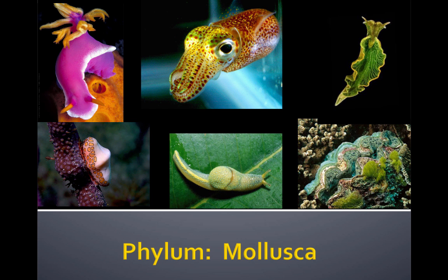In conclusion, the phylum Mollusca is extremely diverse, living in many different environments, fulfilling many different ecological niches, and having a wide variety of behaviors.